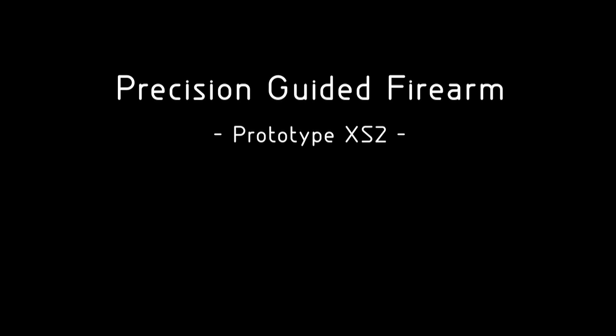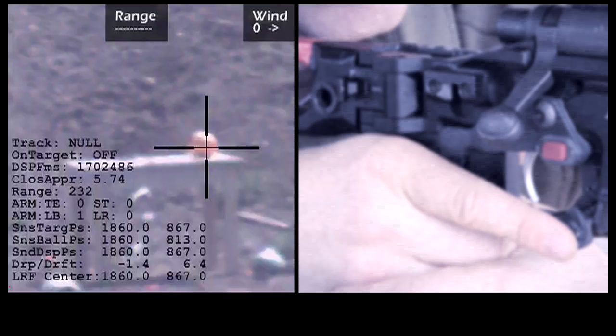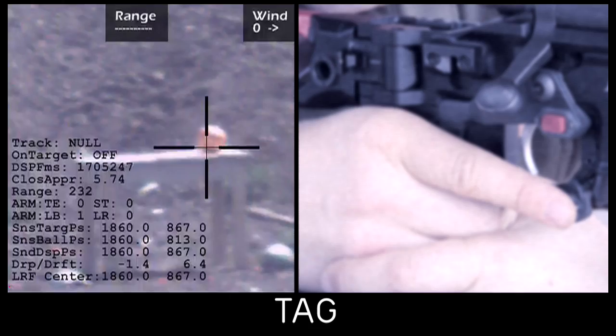Project Gazelle is a precision-guided firearm with tag-track-exact technology. The shooter is shooting at a grapefruit at 232 yards, tags the target. If he doesn't like his tag, he re-tags, placing the tag in the middle of the grapefruit.